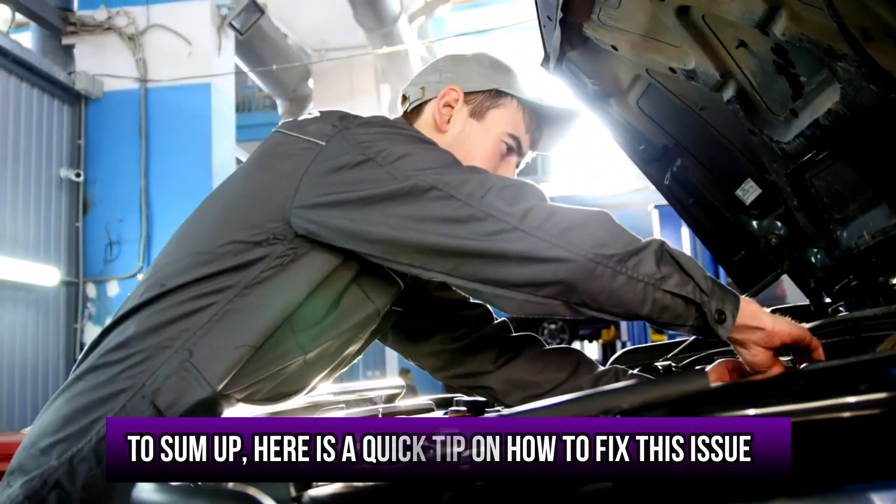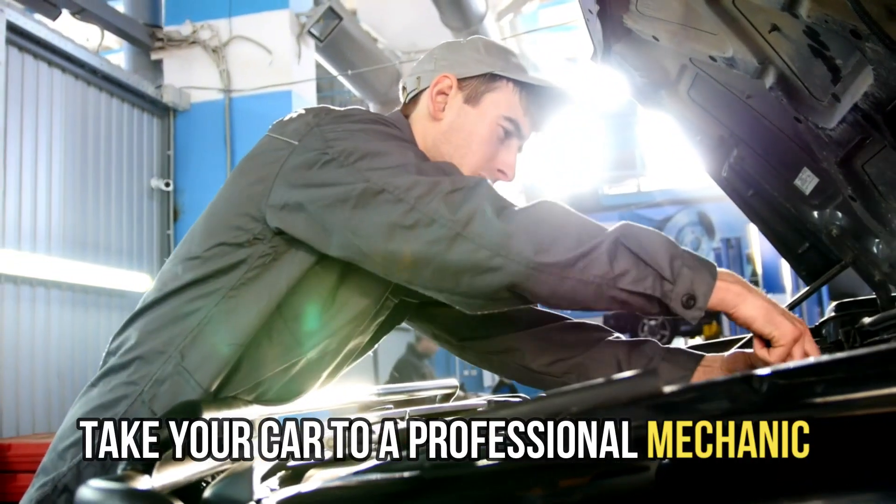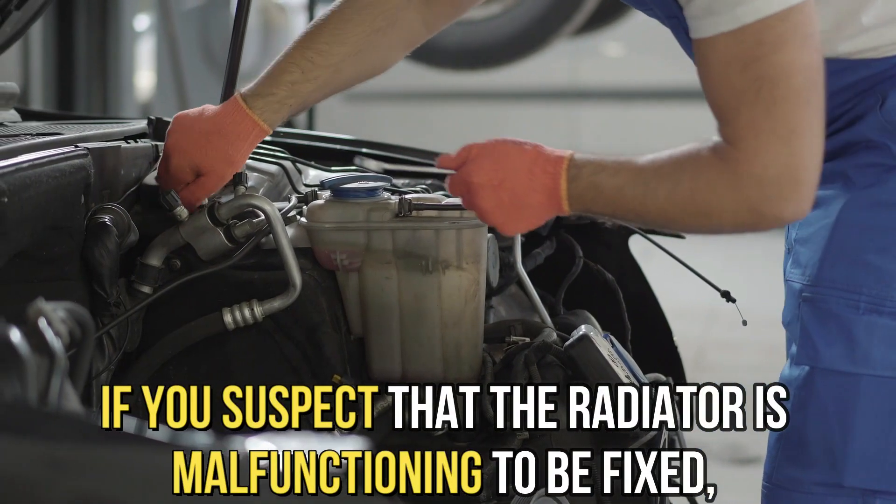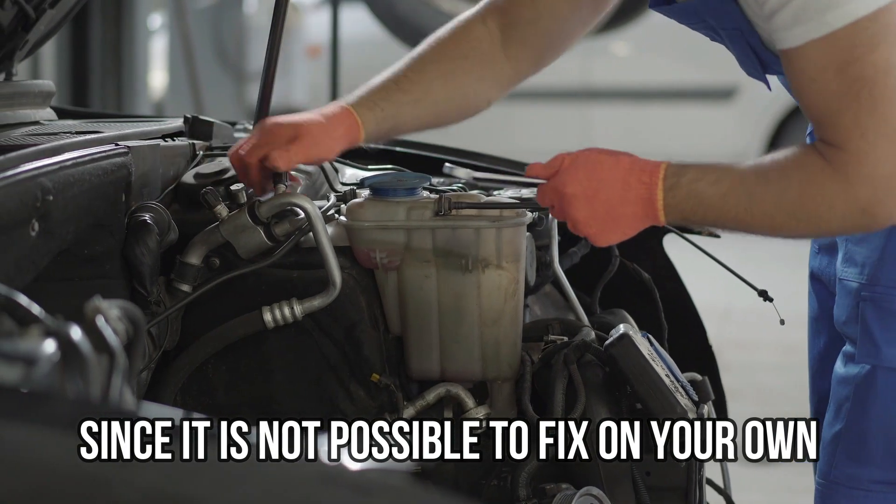To sum up, here's a quick tip on how to fix the issue. Take your car to a professional mechanic if you suspect that the radiator is malfunctioning to be fixed, since it's not possible to fix it on your own.